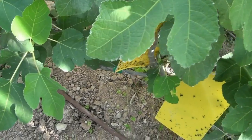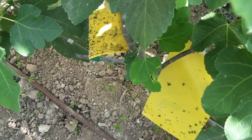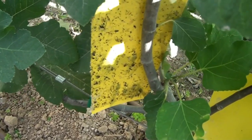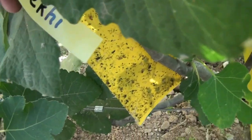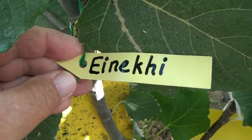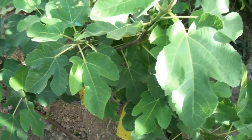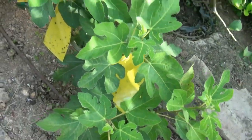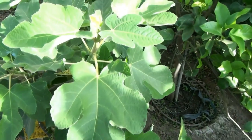This bush is very young — it was planted here in the fall of the previous year, therefore it has a small size, about one meter in height. Eyniki has small leaves and shoots with relatively short internodes.